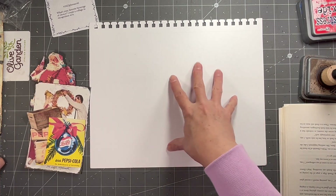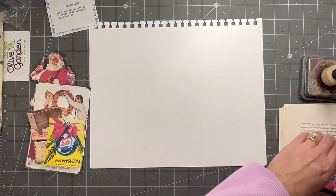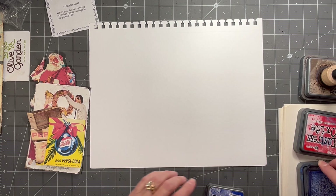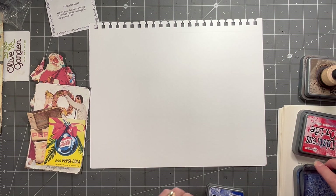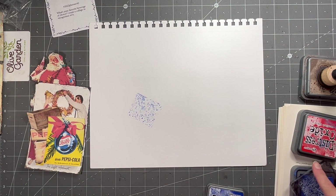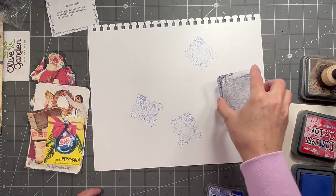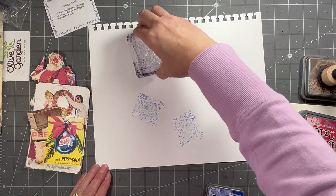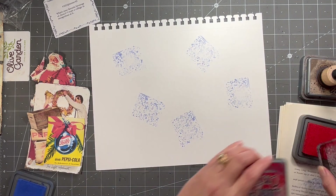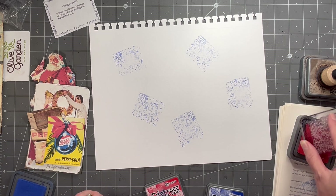So how y'all doing? I hope you're doing good. I thought the first thing we'd do is maybe stamp around. I have this funny little stamp — you'll see when I stamp it, it's just sort of a random scribbly, splotchy, whatever-you-want-to-call-it type stamp, and I got it on Amazon. I'm just going to kind of go all around because this is just going to be behind everything, just so there's something back there. I'm using Blueprint Sketch and Candied Apple Tim Holtz Distress Oxides, because of course the Pepsi is red and blue.